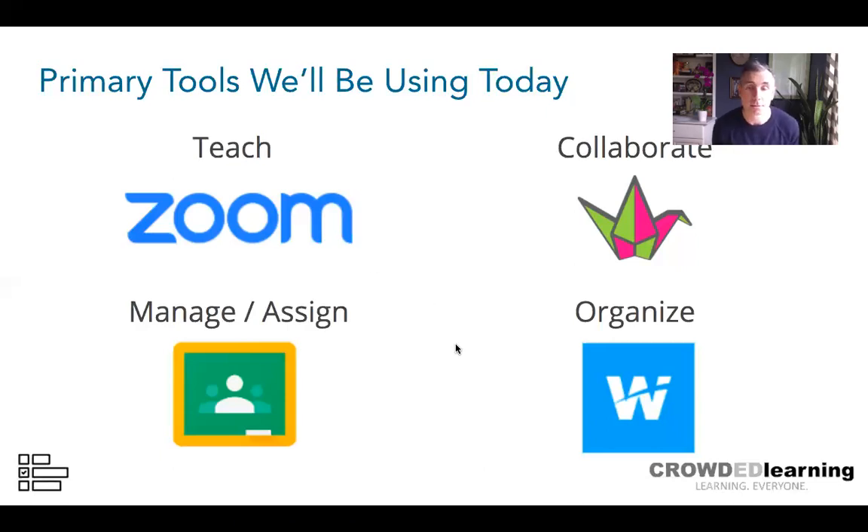Only one person is using or has used Wakelet, so I'm excited to share that today. A few are using Padlet, and many are using Google Classroom. Think about whether the things you're finding beneficial with Zoom and Google Classroom are tools you want to continue leveraging when things get back to normal.